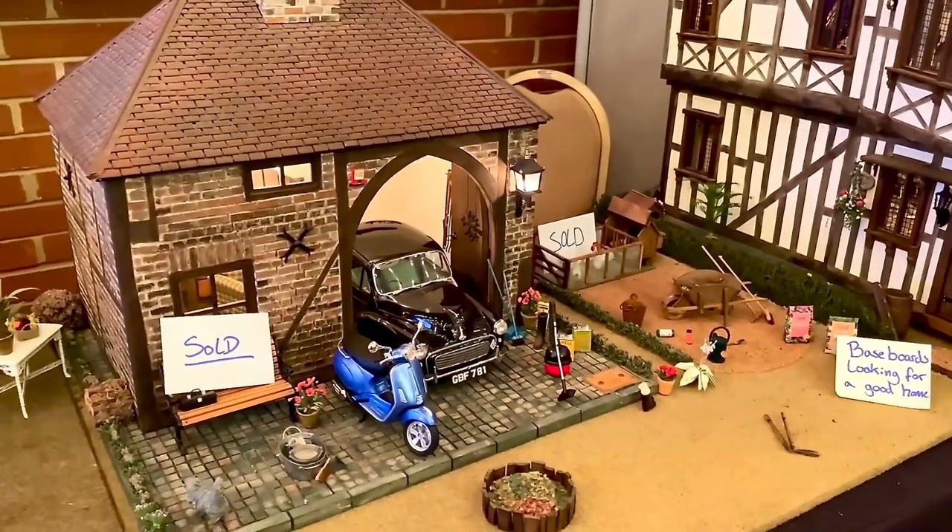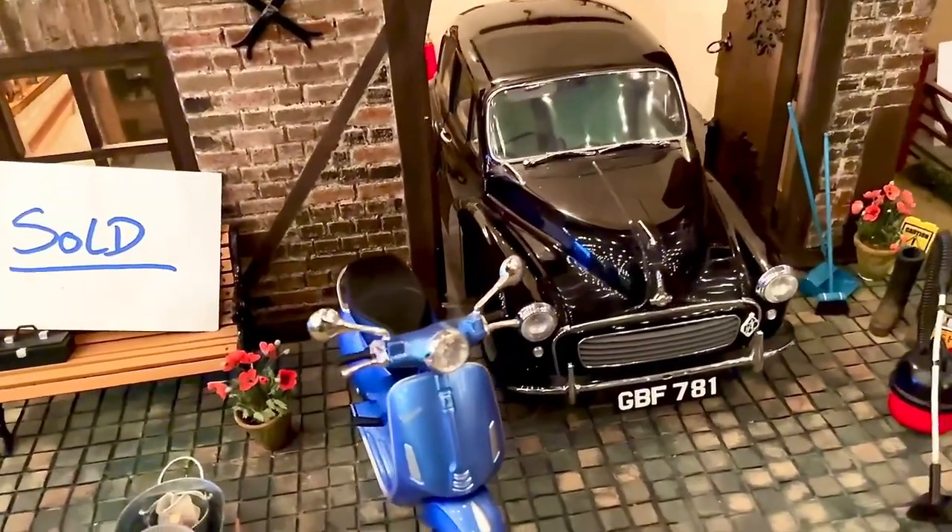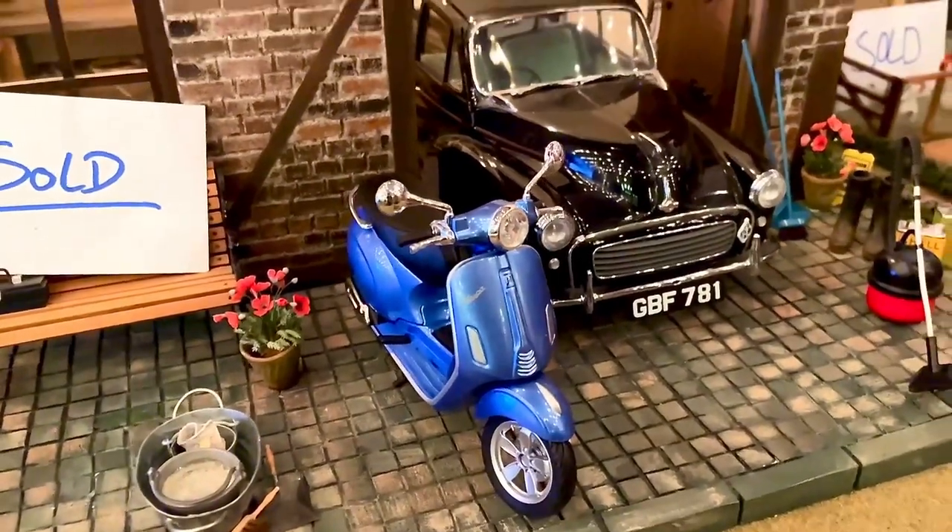I really like this garage — the building and the car and all the accessories in it. It was just wonderful.